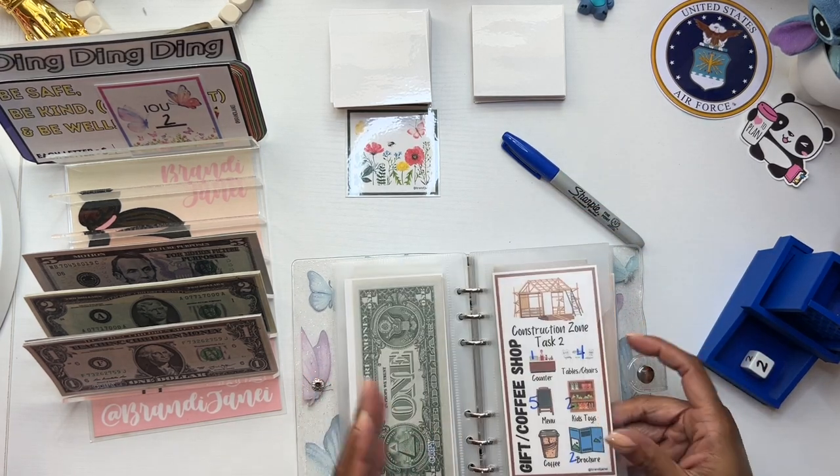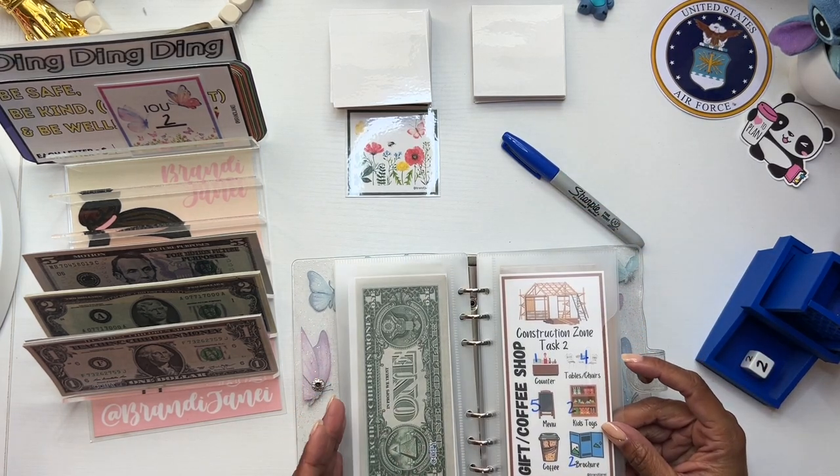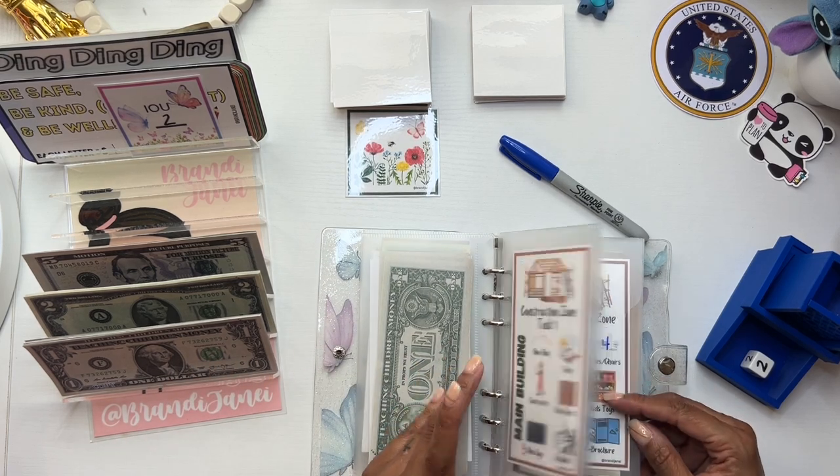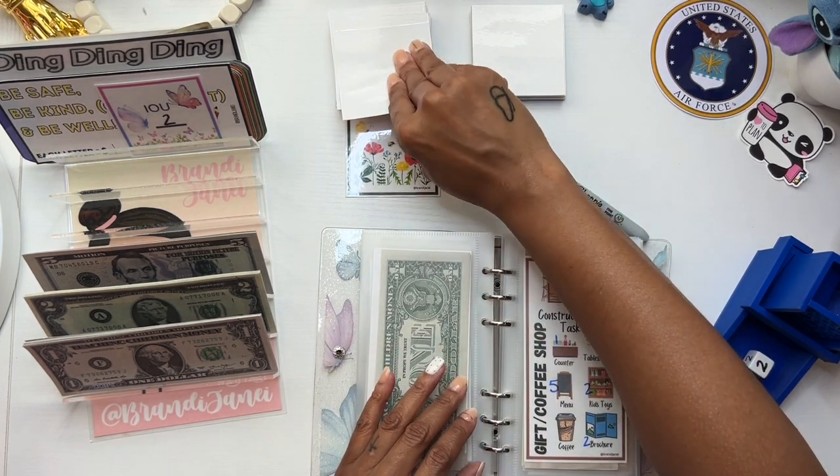Our garden is complete — yay! So all we have to finish now is our gift and coffee shop, and then we have to finish the construction of the building. That's exciting. Let's pull another one.